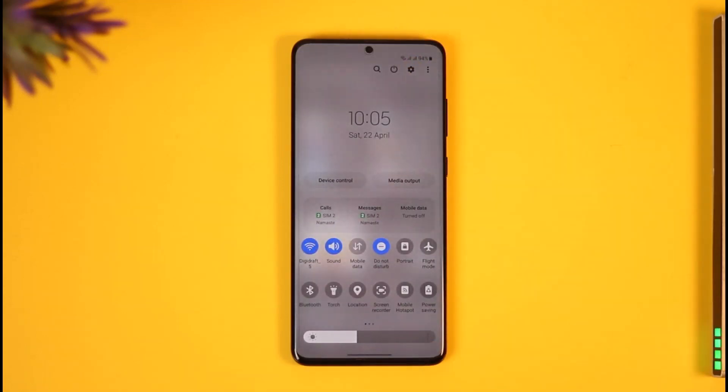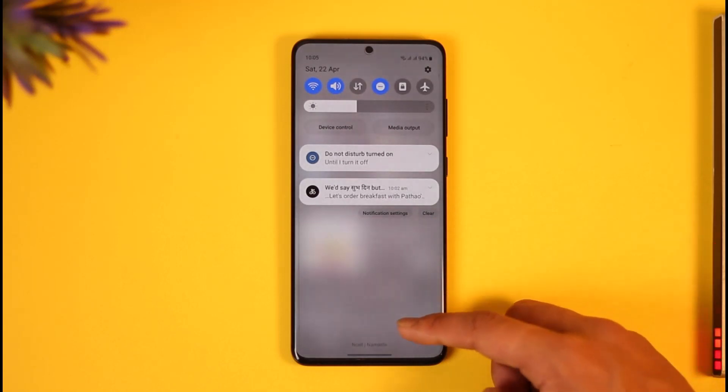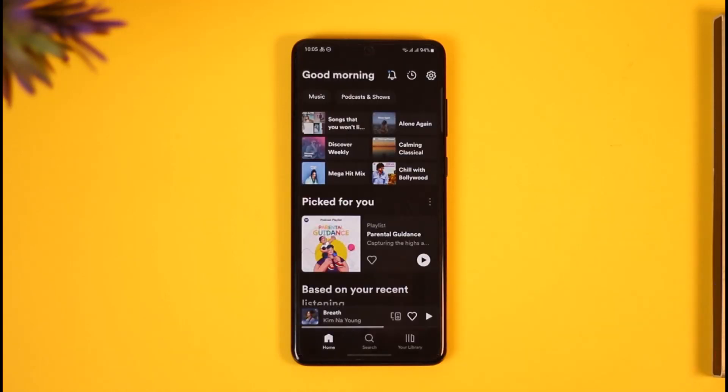If you're using Wi-Fi, I would recommend you try to switch to cellular data. If you're using cellular data, just try to switch back to Wi-Fi, and then see if that actually solves your problem as well.